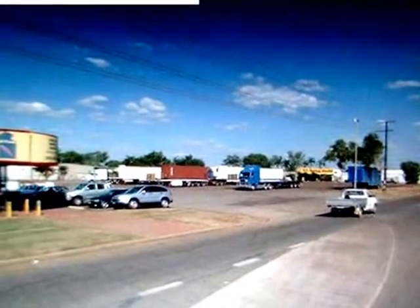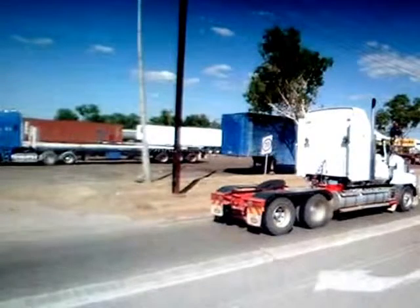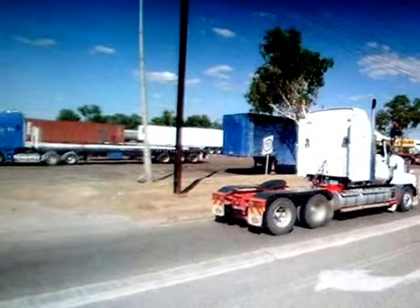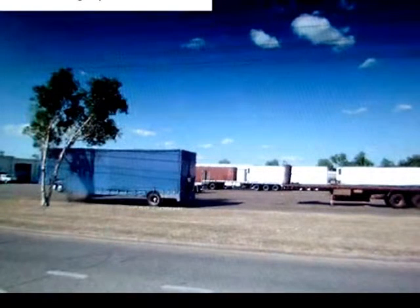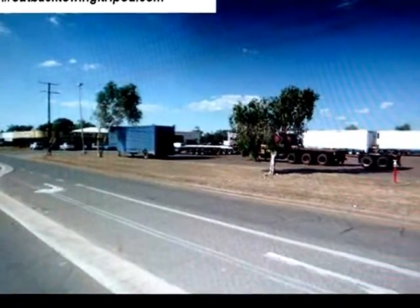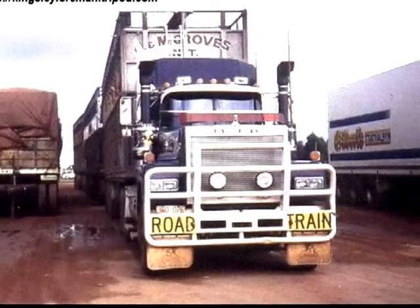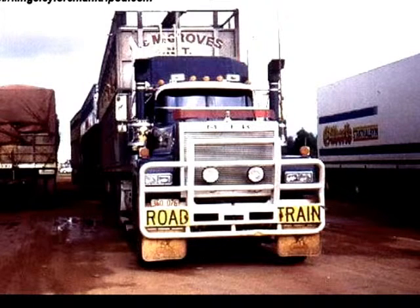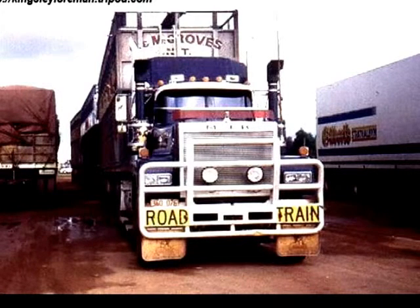The reason we developed these long road trains in Australia is that Australia is a very large country. It's about the size of the United States of America but there's only just over 20 million people living in the whole country. Most of the people live on the eastern side of Australia down the coastline and the south-eastern corner. So the people who live in the west and in the north have to have all their freight carted by these road trains through the centre of Australia — the Outback, it's called — which is very hot, dry countryside.